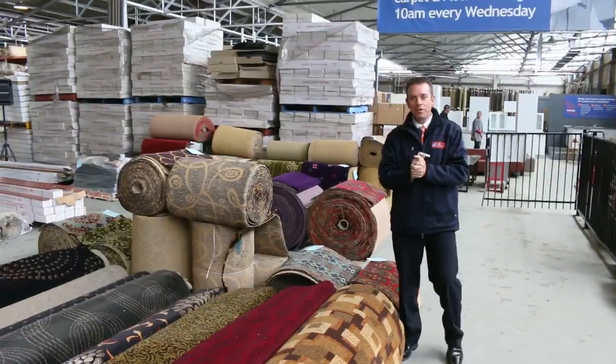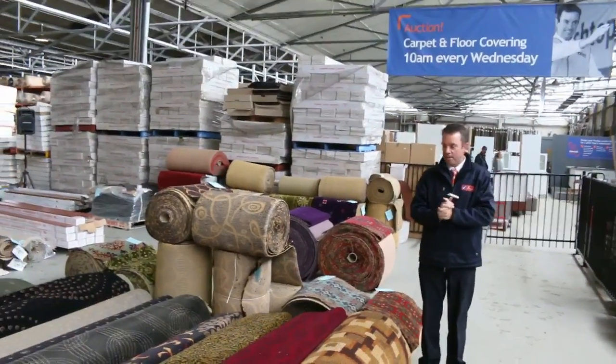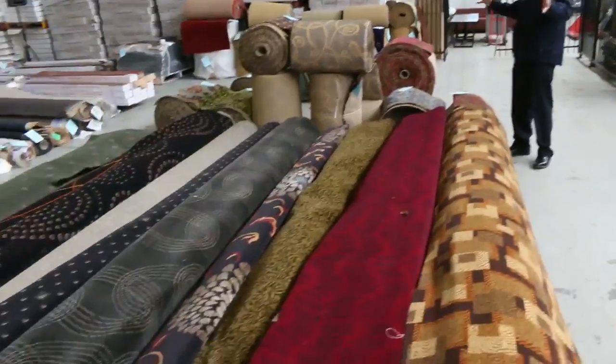G'day, I'm John from Fowles Auctions and Sales. I'm here to preview tomorrow's carpet auction. It's Wednesday the 13th of July at 10am. Okay, well have a look at what we've got.